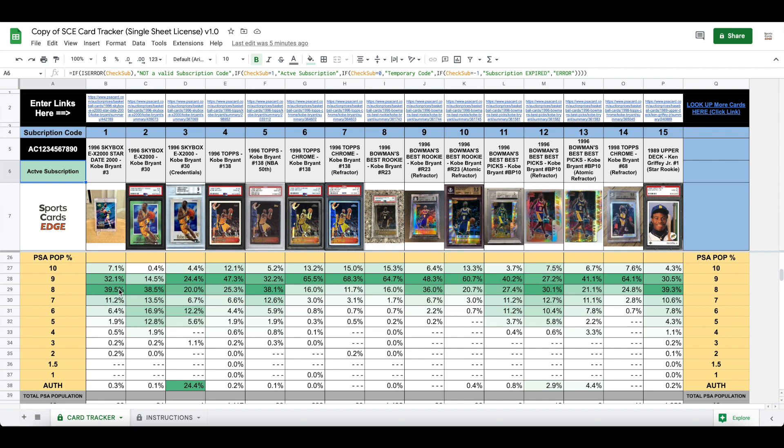I also use this because I generally don't want to buy a card that's below these big averages. For example, with the Skybox I would get a PSA 10, 9, or 8 if I was looking for a long-term investment, but I would not go below the averages and get a 7 or a 6 — that's a below-average grade to me. That's how I use this data.